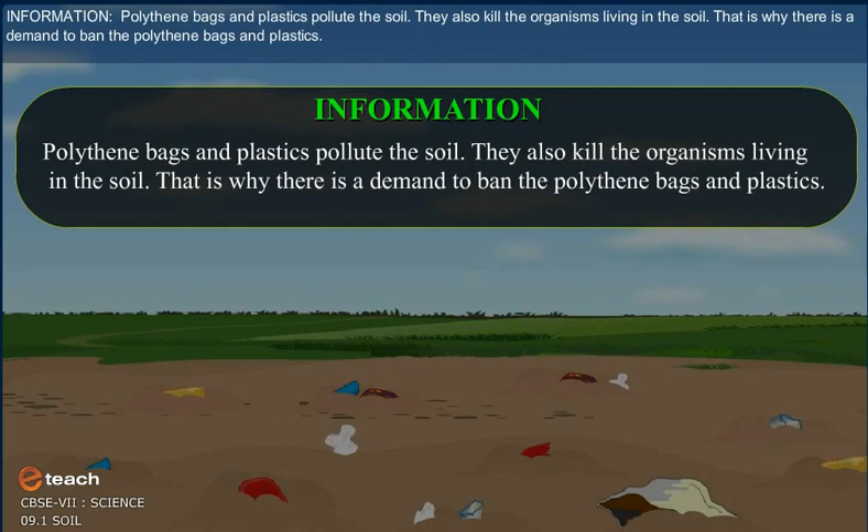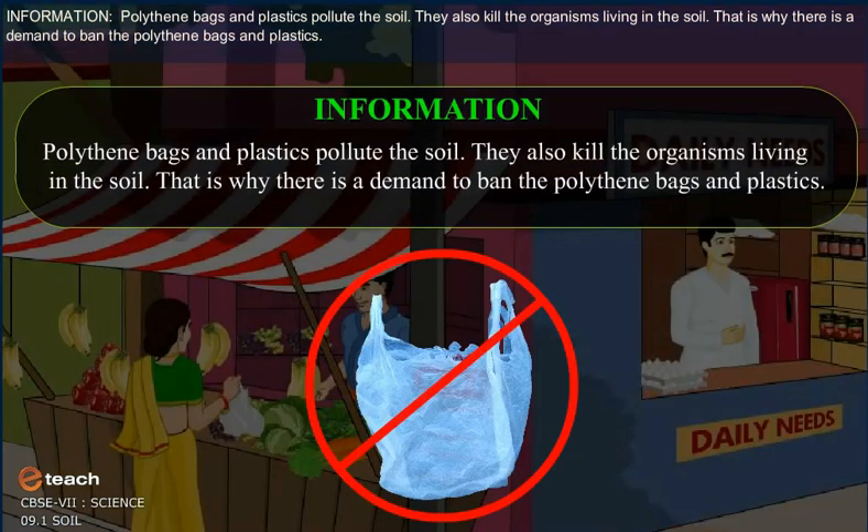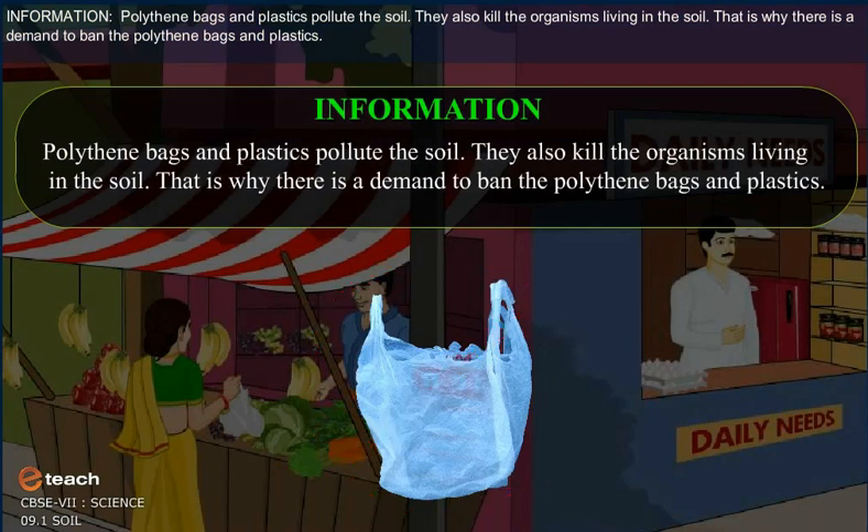Polythene bags and plastics pollute the soil. They also kill the organisms living in the soil. That is why there is a demand to ban polythene bags and plastics.